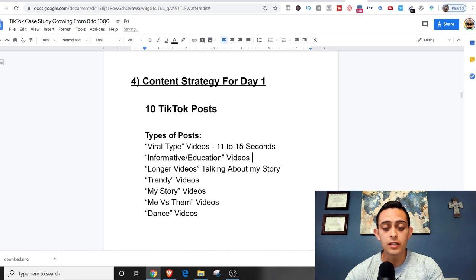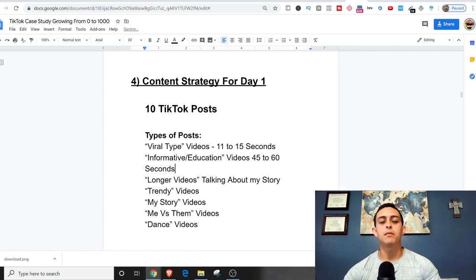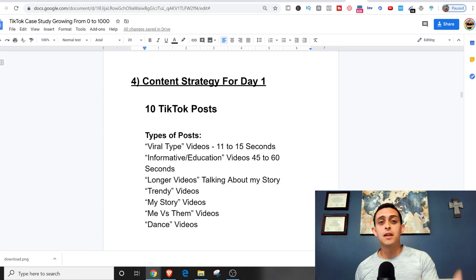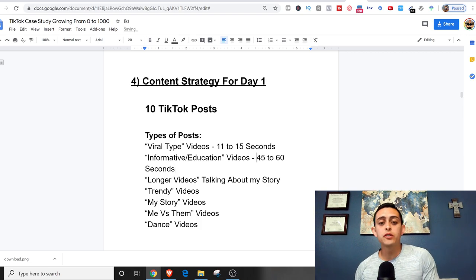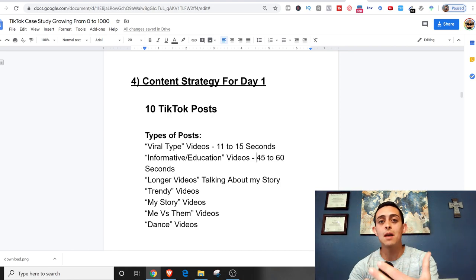The informational videos are typically 45 to 60 seconds. These are more educational — like 'five steps on how to do affiliate marketing,' where I take the full 60 seconds to teach them something. These aren't really viral videos, so I'm not going to start with those. If they follow me, then they can start learning who I am — it's how I nurture my audience.